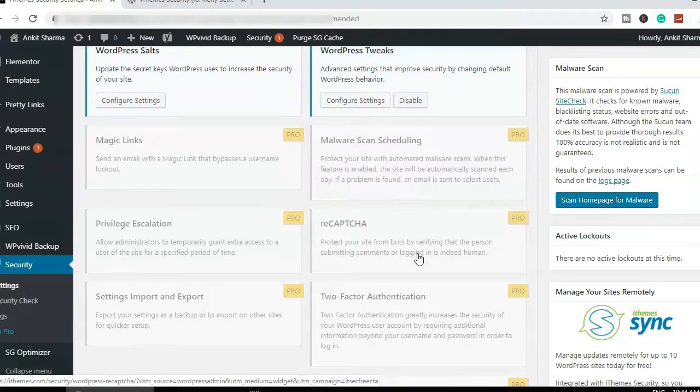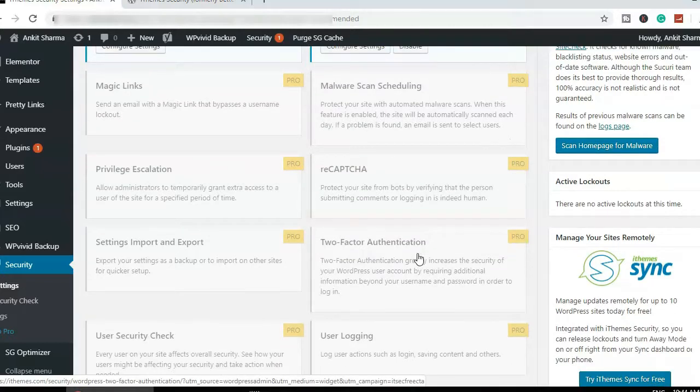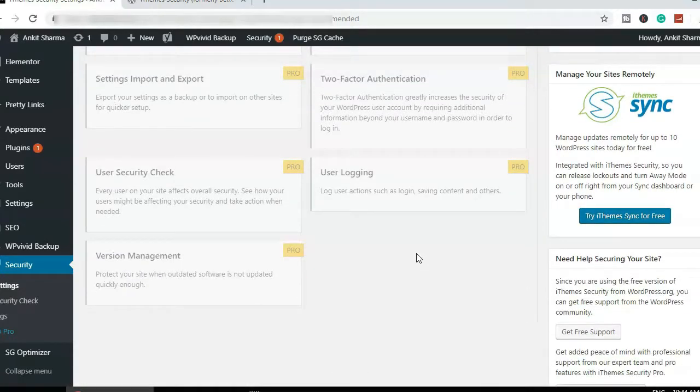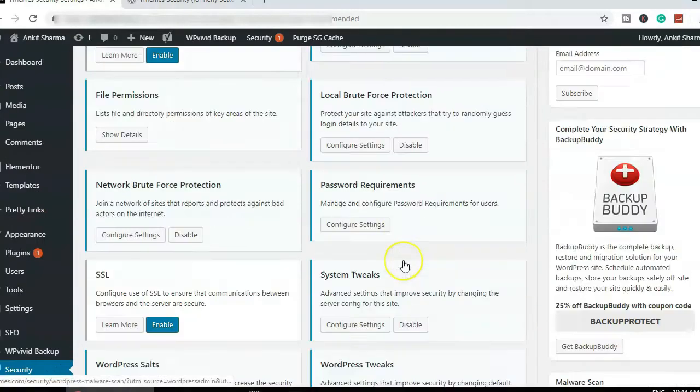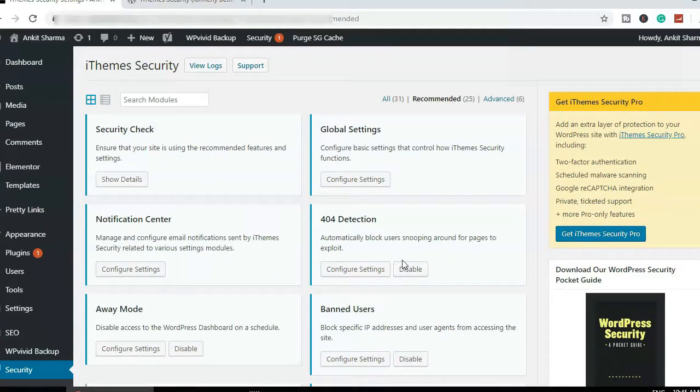We're now done with the features for the free version of the plugin. The remaining features are for the Pro version, and you'll likely never need them — other plugins can handle those things. The settings you've enabled here with iThemes Security are more than enough to secure your website. I've never faced any hacking issues after adding iThemes Security — it does a very good job.